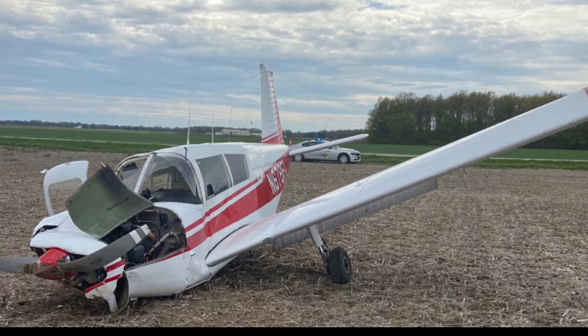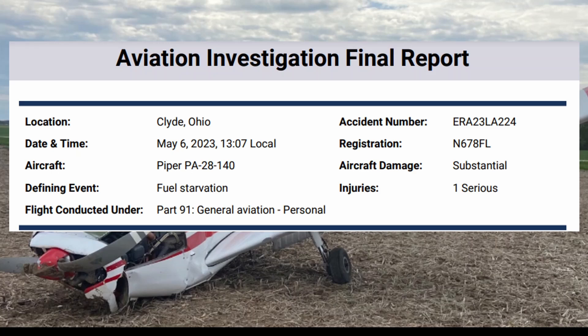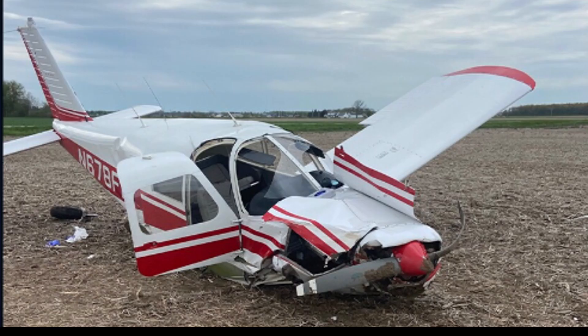Welcome back, we have a few final reports to go over today starting off in Clyde, Ohio, May 6, 2023. You can see this aircraft did a forced landing into the field. We're going to figure out what happened on this NTSB final report. Here you can see it is missing a wing.